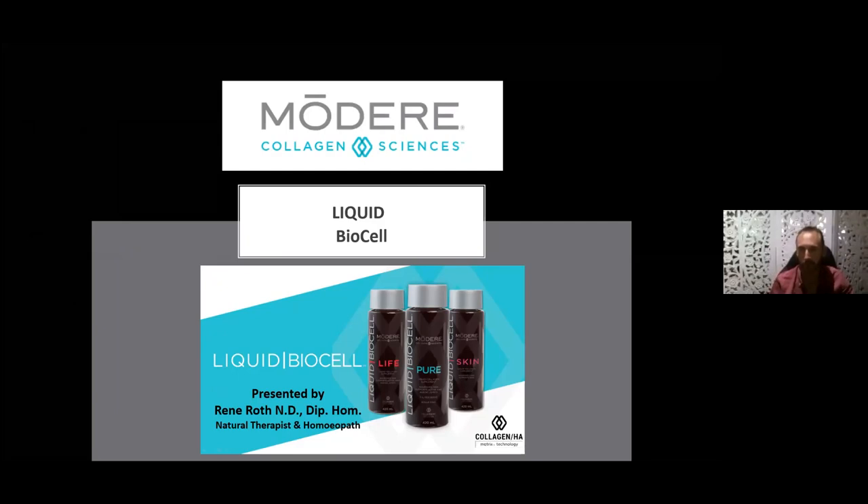Welcome everyone to tonight's presentation. My name is Renee Roth. I'm a natural therapist and homeopath, having been in practice for 37 years, and have been utilizing these Modere products for the last 23 years. Many of us say 'this is my favorite product,' and yes, I do have a few favorites, but this genuinely is one of my favorites — the Modere Collagen Sciences range.